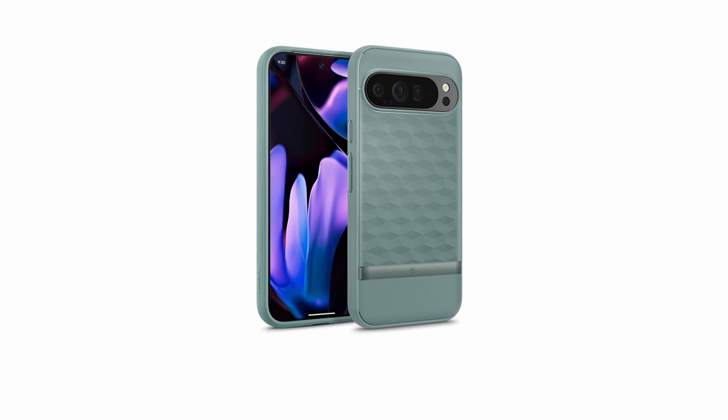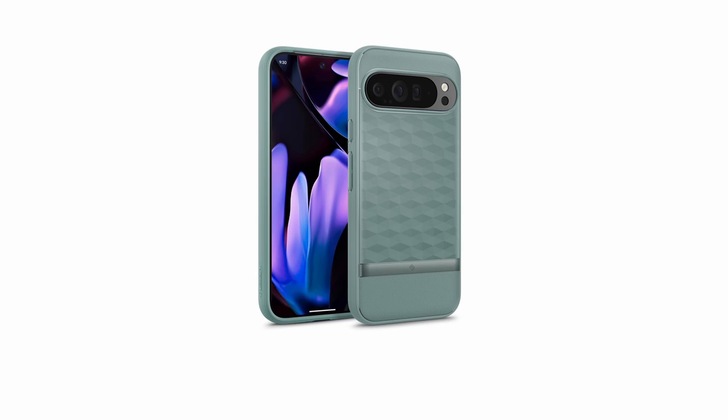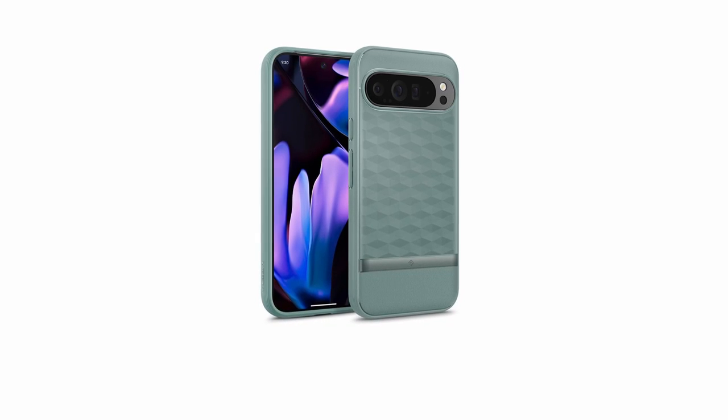While it might not revolutionize case design, the Parallax delivers on its promise of reliable protection and comfortable grip, making it a solid choice for Pixel 9 Pro XL owners.